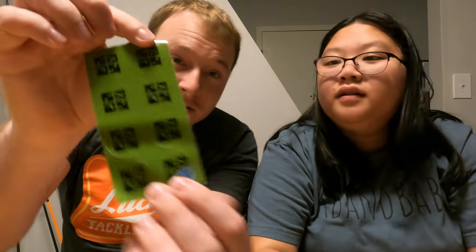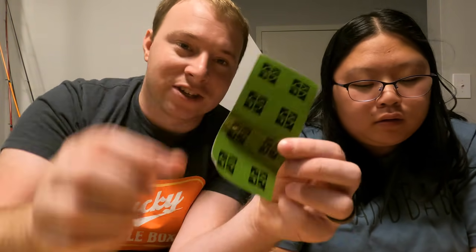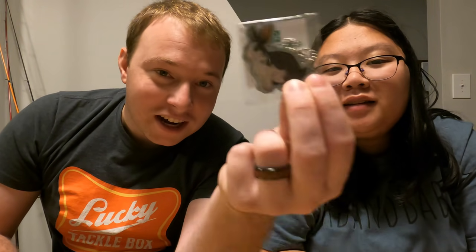If you haven't yet, consider subscribing, leaving a like, and hitting the bell notification. Alrighty, let's see what I got. So I just got regular geocache logo stickers — I got eight of those. For the travel bugs, I got a little bunny — hop hop hop — and then just the traditional normal travel bug.